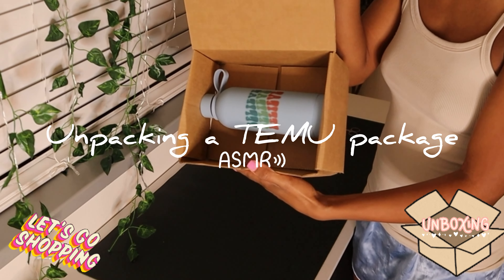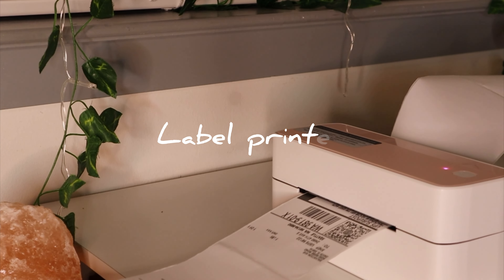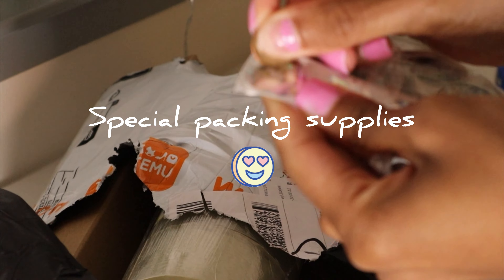Yay! It's the perfect size for my bottles! It works!